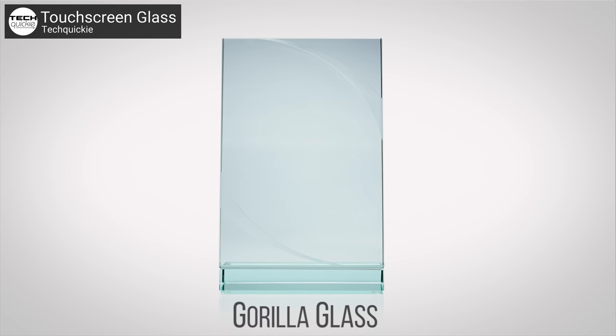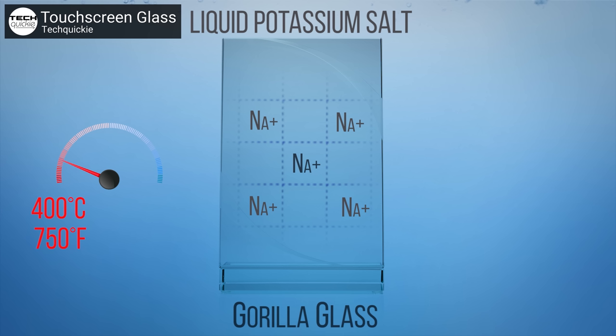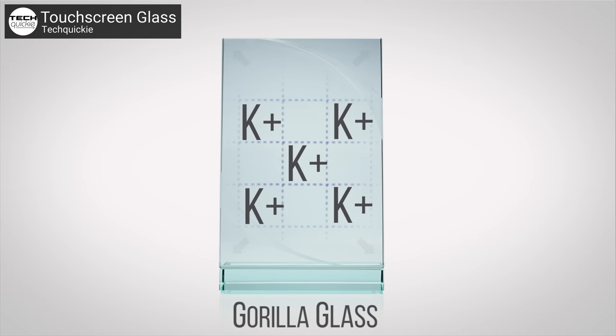One of the fundamental concepts used in strengthening glass is ion exchange. Basically, what happens here is that the glass is dipped into a bath of potassium salts, heated to around 400 degrees Celsius. This causes potassium ions to take the place of smaller sodium ions that were already present in the glass. Because the potassium ions are larger, it causes compressive stress, which makes the microscopic structure of the glass stronger and less vulnerable to scratching or breaking.